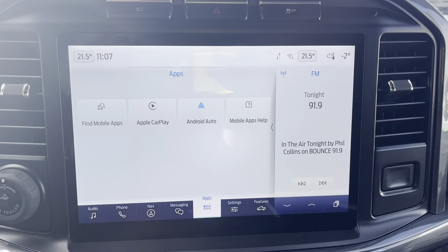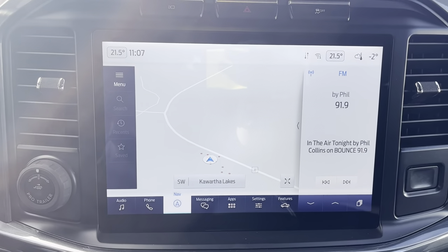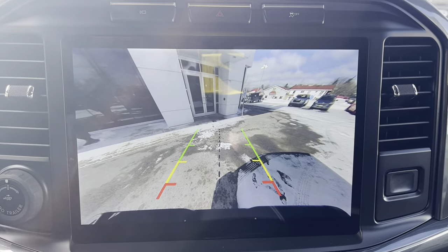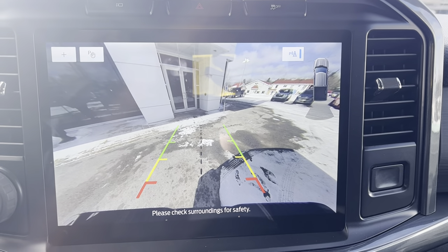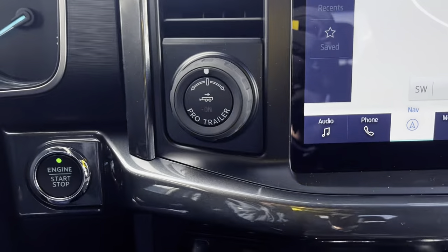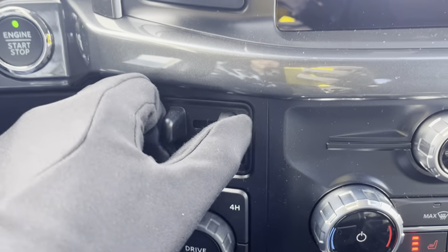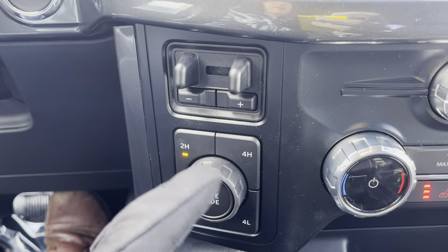Moving over to the center, this is a nice 12-inch display — Apple CarPlay and Android Auto compatible. The vehicle is also equipped with navigation. Pop into reverse and you have your reverse camera and reverse parking sensors. There's also push button start, pro trailer backup assist, and the integrated trailer brake controller.